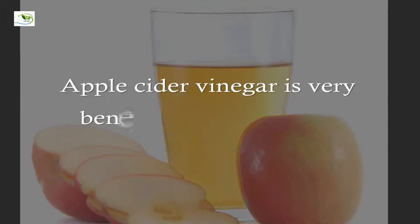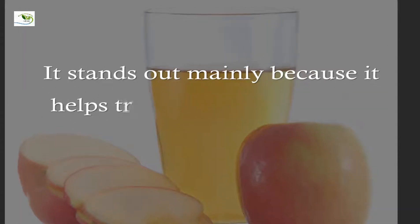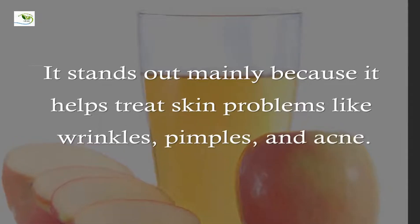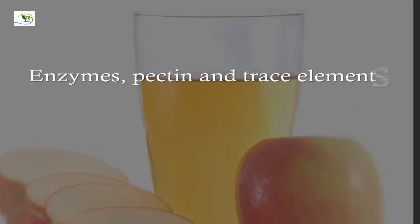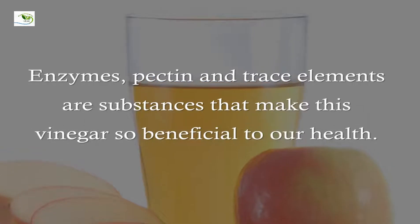Apple cider vinegar is very beneficial to our health. It stands out mainly because it helps treat skin problems like wrinkles, pimples, and acne. Enzymes, pectin, and trace elements are substances that make this vinegar so beneficial to our health.